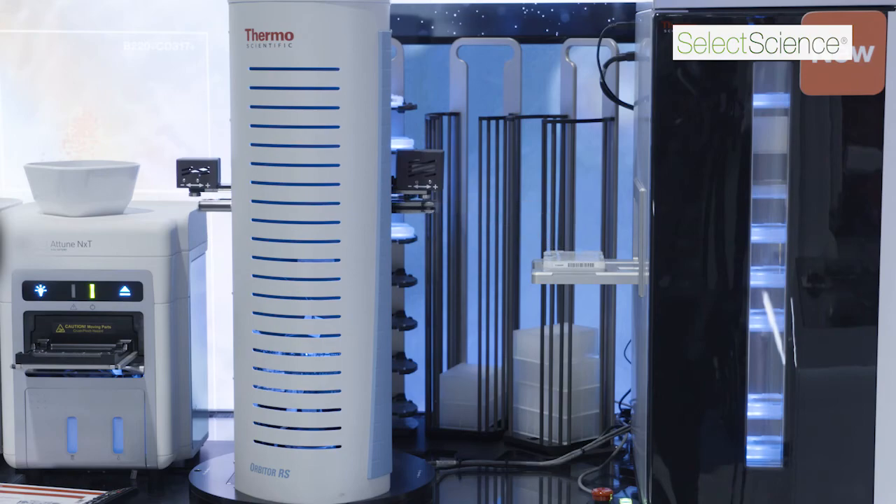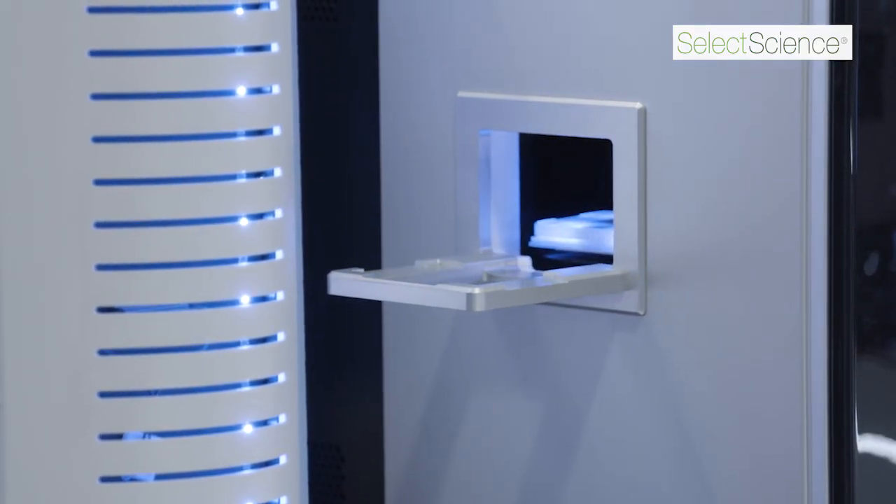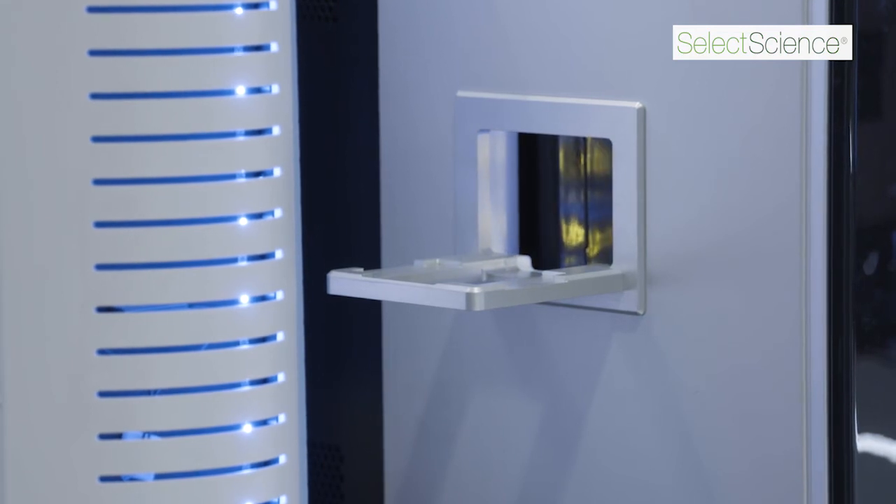I believe the future of flow cytometry is very exciting. We have so many new technologies coming online. We see the development of small instrumentation, such as the Attune NXT, which provides extremely high resolution and multiple colors with multiple lasers. The speed of the sampling is very unique on this system. We're really very happy with the instrument and believe that it is a good workhorse that fits most all of the application needs for our core facility.